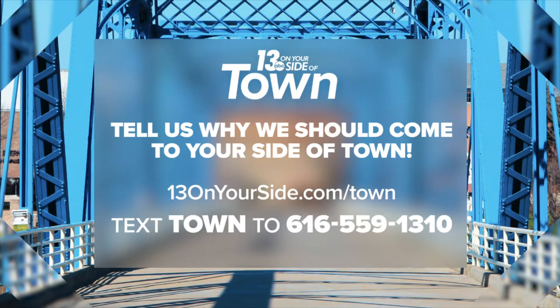Everything looks so delicious. If you want our 13 Eats team on your side of town, send us your nomination online or by texting 'town' to 616-559-1310. We will reveal where we're headed next tomorrow.